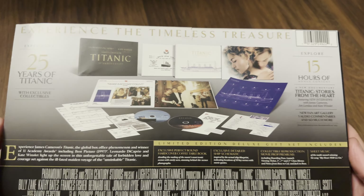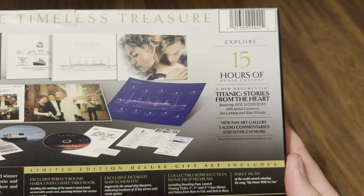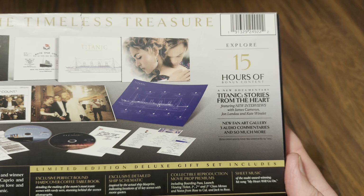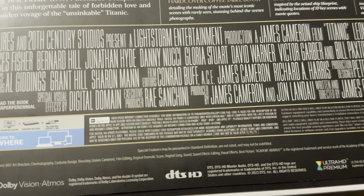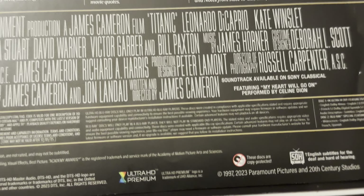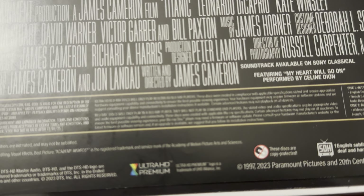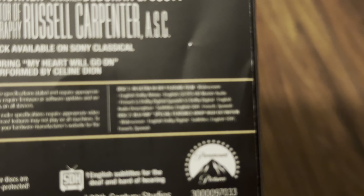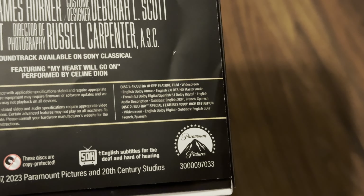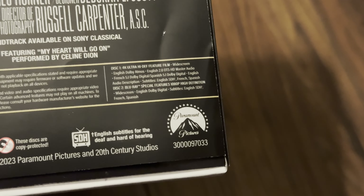Let's have a look at the back first to see what we've got inside. There's 15 hours of bonus content, including a new documentary with new interviews with James Cameron, Jon Landau, and Kate Winslet. It's got a new fan art gallery, three audio commentaries, and so much more. Disc one is the 4K disc with Dolby Atmos, English stereo, DTS-HD Master Audio, plus French and Spanish soundtracks. The Blu-ray disc is special features.